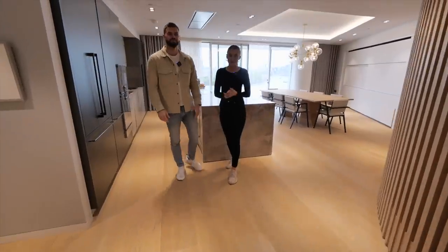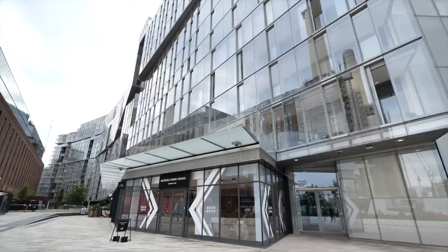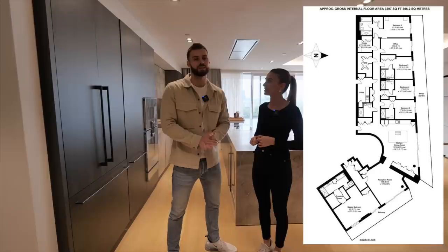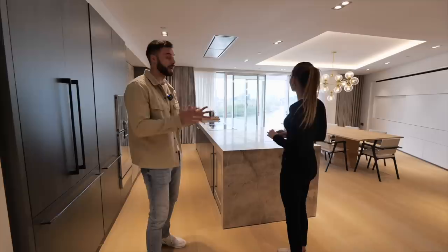Hey everyone, welcome to our channel. Today we have an awesome apartment tour to show you. We're going to be walking around this six bedroom apartment priced at 9.4 million with MCB Real Estate — six bedrooms, six bathrooms, located in Battersea Power Station here in London. You can probably see from the backdrop we've got incredible views of the River Thames and many of the landmarks across London.